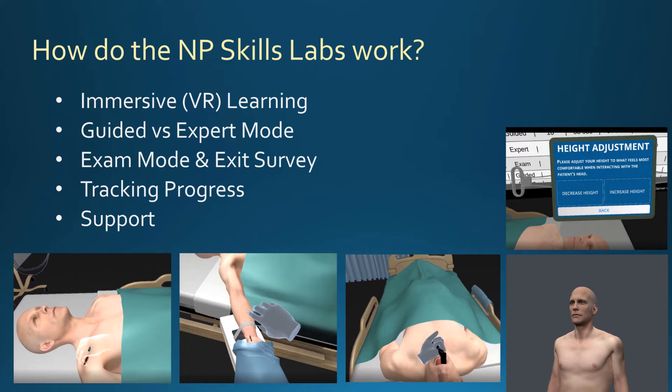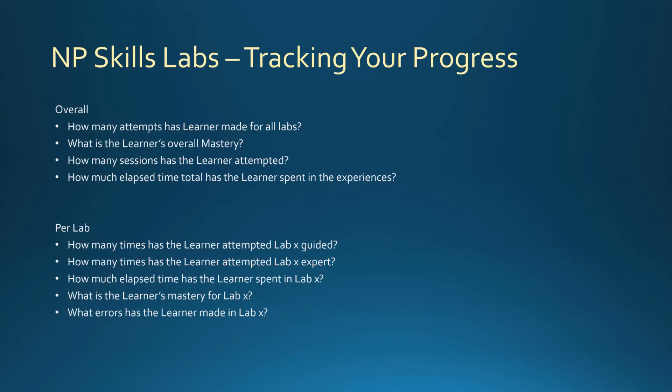We're going to take a look at what you're going to be tracking for your progress. By looking in the analytics, you will know how many attempts you've made for all the labs, your overall mastery, how many sessions you've attempted, and the elapsed time spent in each experience. For each individual lab, you'll have feedback on how many times you attempted that lab in guided mode and expert mode, the elapsed time, mastery, and errors made in each individual lab.